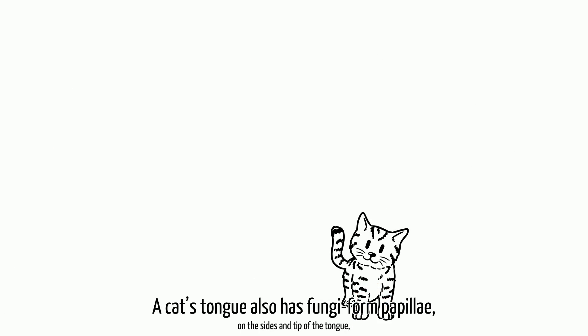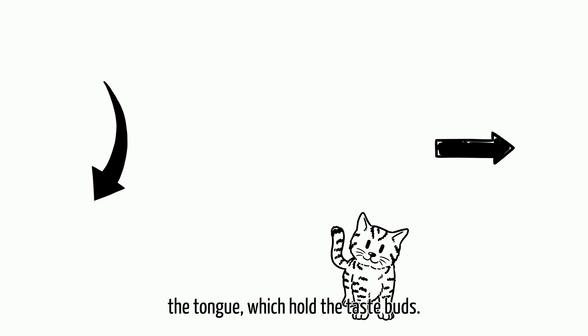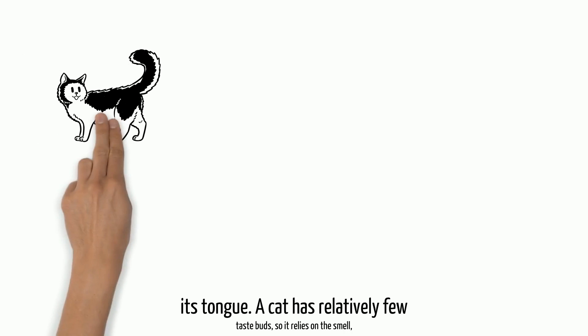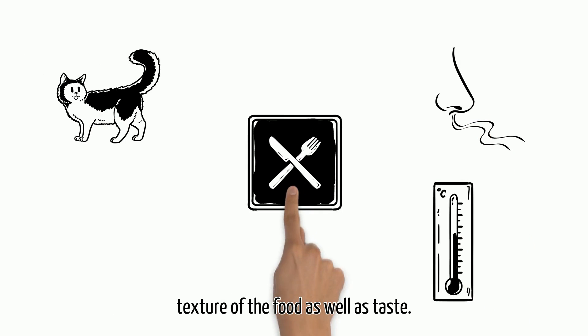A cat's tongue also has fungi-form papillae on the sides and tip of the tongue, and valate papillae on the back of the tongue, which hold the taste buds. A cat can sense both taste and texture with its tongue. A cat has relatively few taste buds, so it relies on the smell, temperature, and texture of the food as well as taste.